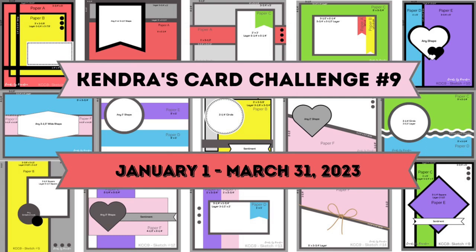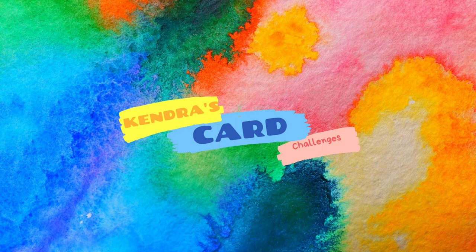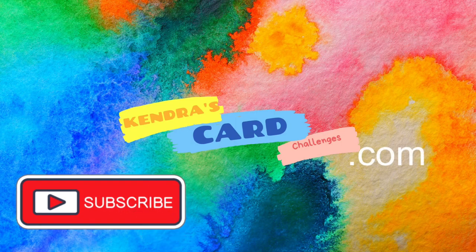Each month, card makers who entered their photos in the official entry photo album in the Kendra's Card Challenges Facebook group will have a chance to win some monthly prizes, and then at the end of the quarter there are lots of other awesome prizes totaling more than $800. If you're new to my channel and you want to learn more, please visit kendrascardchallenges.com to download the free printable and get all of the details.